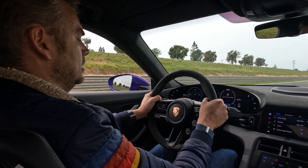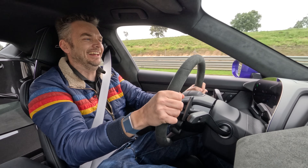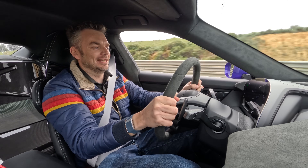Launch control activated. Left foot on the brake, right foot on the throttle, and release! Honestly, it's all getting a bit silly.